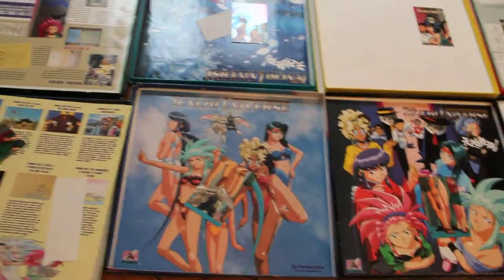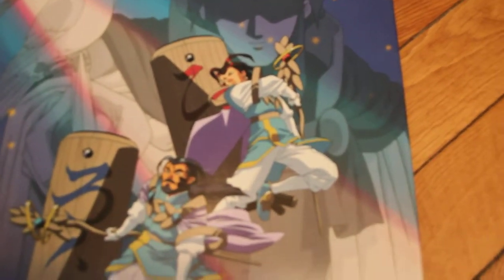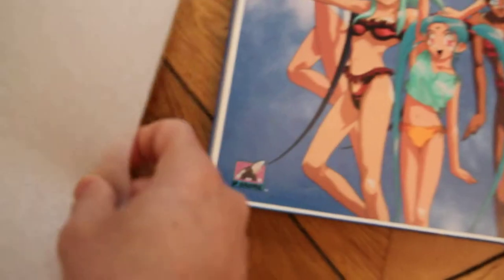So let me take this one as an example. This is the Tenshi Universe collection, space number three — this is the TV series. If I open it, you have inside two LaserDiscs: that's the first one, and there is another one here.